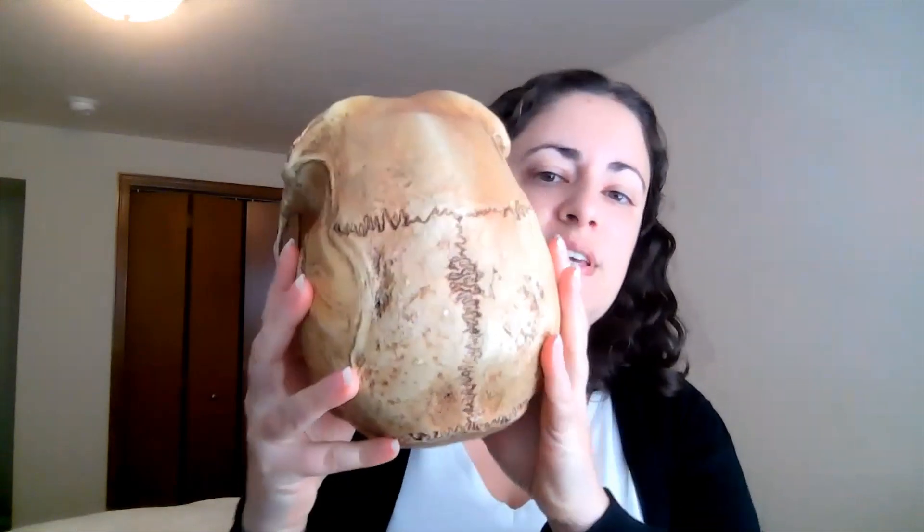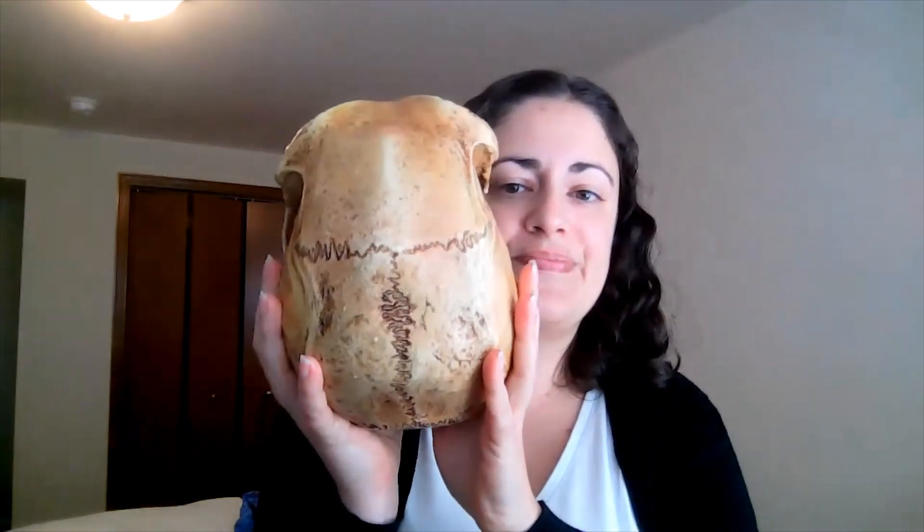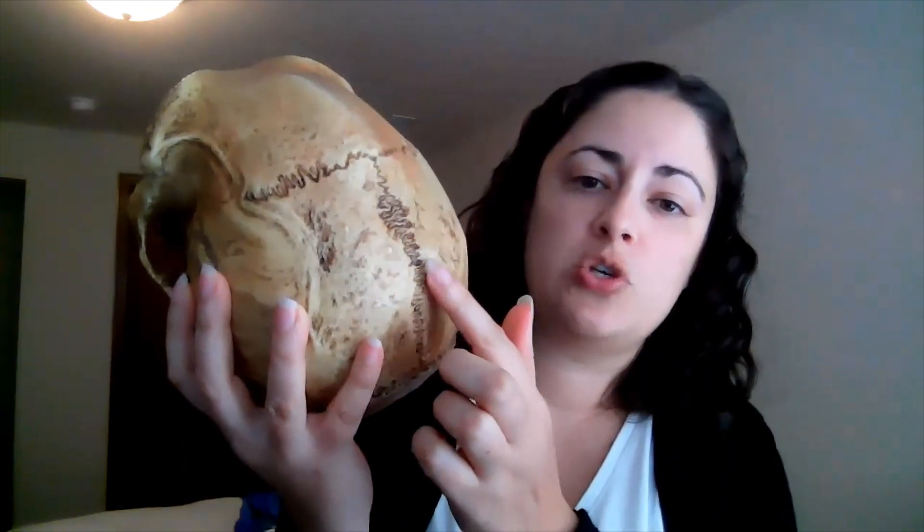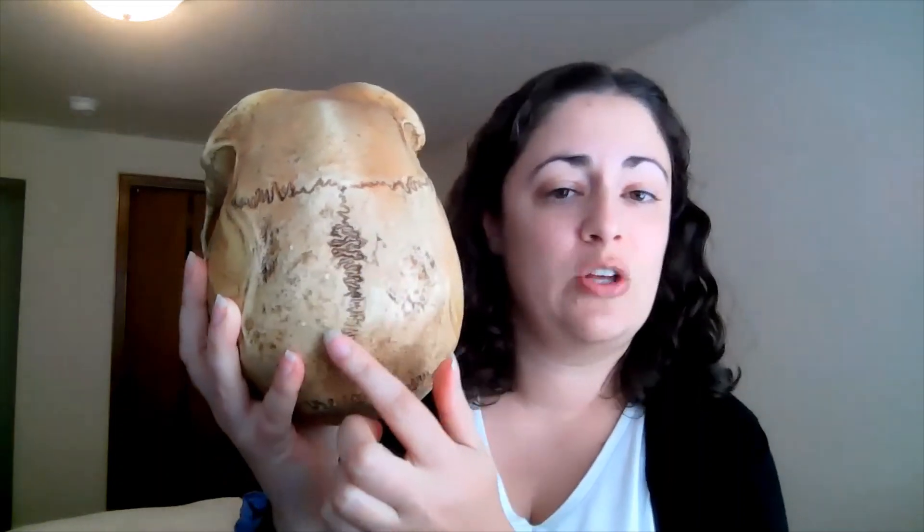And then here's the top of our skull. One of the things on this particular specimen you might notice is that the cranial suture lines between the cranial bones are really, really visible. That actually is just a little bit because of preservation — cranial sutures tend to be more visible when you're younger, and as you age they become less and less visible. So this may also indicate that this was a younger individual at the time of their death.